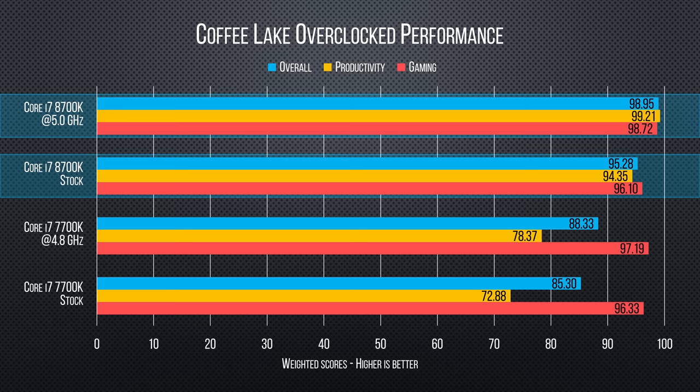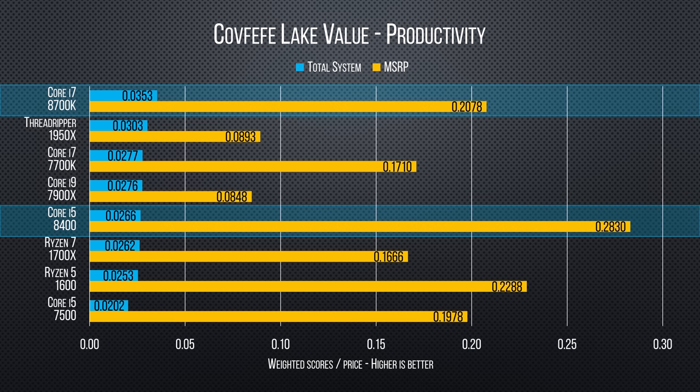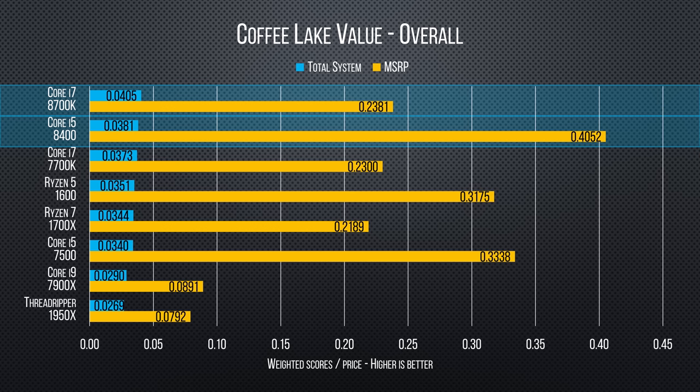Bringing us to value, and it's here that Coffee Lake shines. When system cost is accounted for compared to Kaby Lake, the Core i7-8700K is on par for gaming — so that's good. But at over a hundred dollars less than that, the Core i5-8400 is the one that's going to be really disruptive, be it for gamers or entry-level content creators. In productivity, the two actually switch places: the 8700K takes the crown while the 8400 sits in the back seat next to Ryzen. Overall though, both new Intel chips sit pretty at the top of the pile.